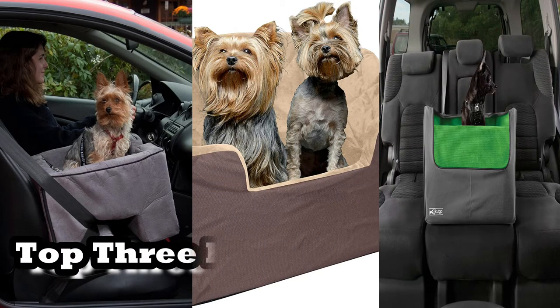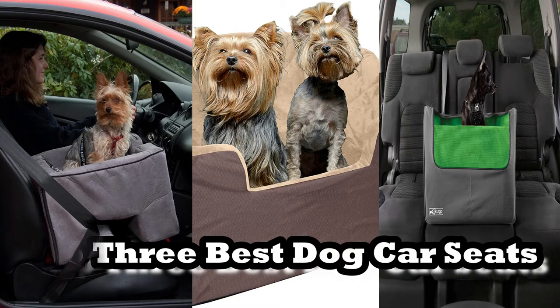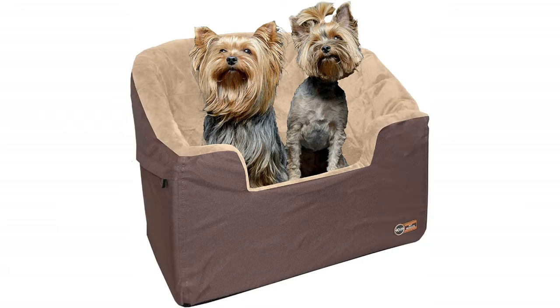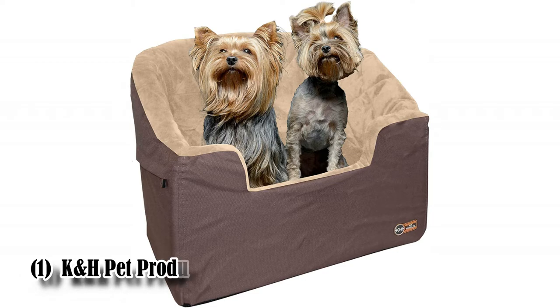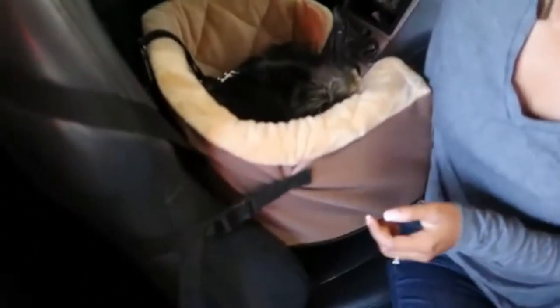Hey guys, welcome back to my channel PetsWin. Today I'm reviewing the top 3 best dog car seats. So let's start. The first one is the K&H Pet Products Bucket Booster dog car seat — a large booster pet car seat.